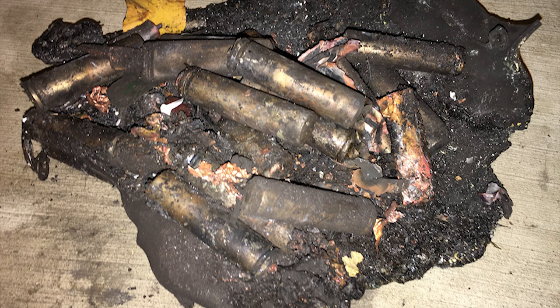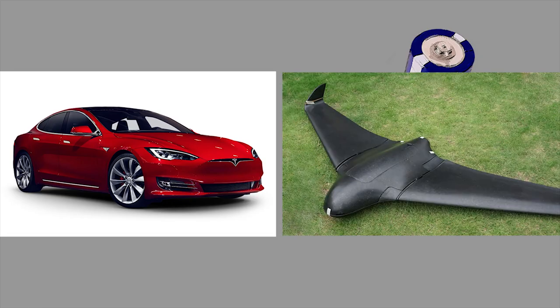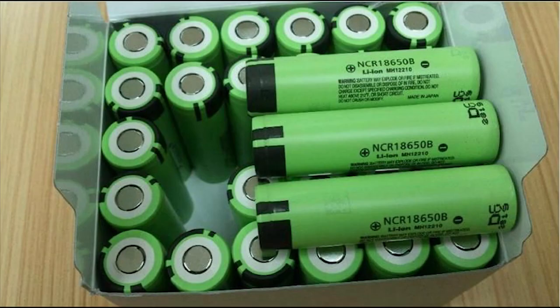Many of the lithium-ion battery fires we see, which are more often than not caused by counterfeit batteries, lead people to believe that cylindrical lithium-ion battery cells are inherently dangerous. This gives a false notion that many products using lithium-ion batteries — such as Teslas or RC vehicles — are more dangerous than they actually are.